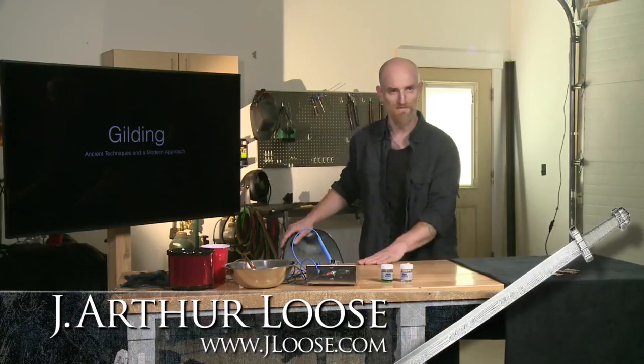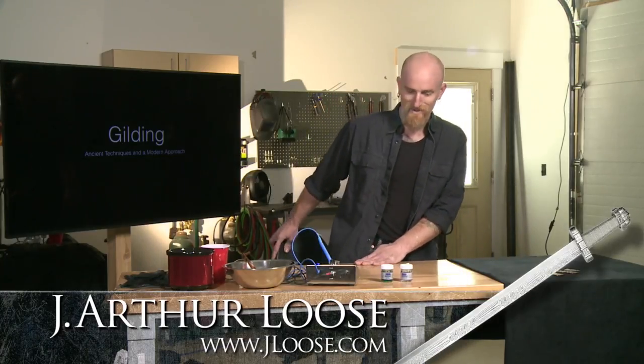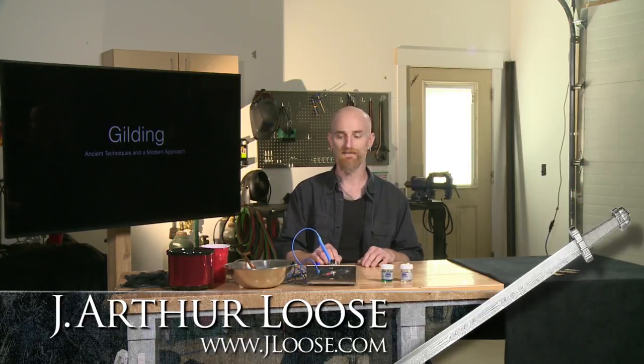Attention, people of Earth. This is your new lord and master speaking. Mars needs whiskey. Hi, Jareth Luce here, and today I'm going to talk about gilding and what limited capacity I may.